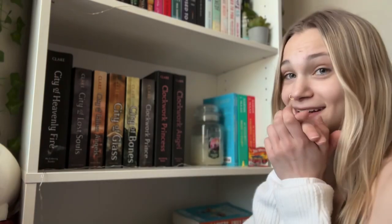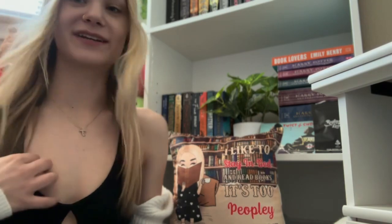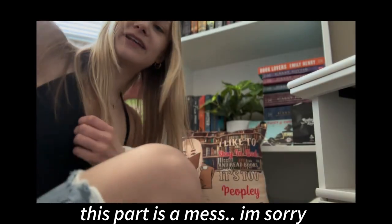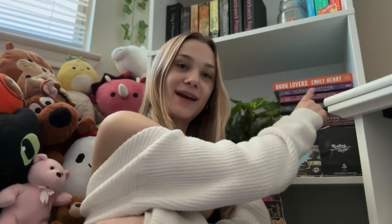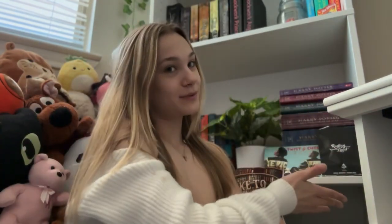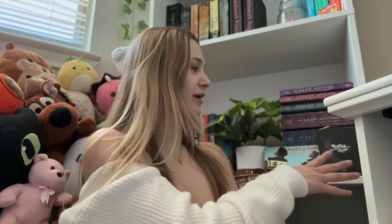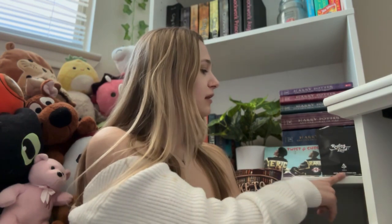Moving down to the last shelf. Try and work with me — I'm a little squished in here with all these stuffed animals in the back that I can't seem to get rid of, even though I'm not five anymore. Don't mind my Emily Henry Book Lovers book just randomly on top of my Harry Potter books — I didn't have anywhere else to put it. My Harry Potter stack, of course: first, second, third, fourth, fifth, sixth, seventh. They're covered up a little bit by some knick-knacks I have and a postcard my brother sent me from his job.